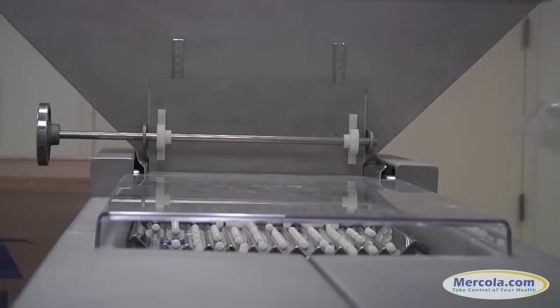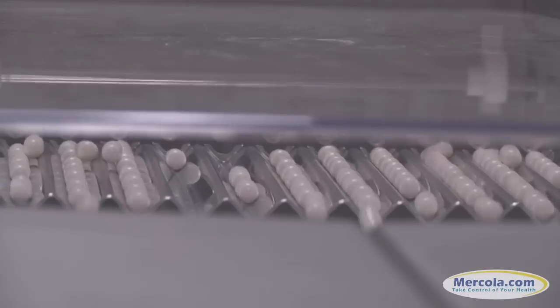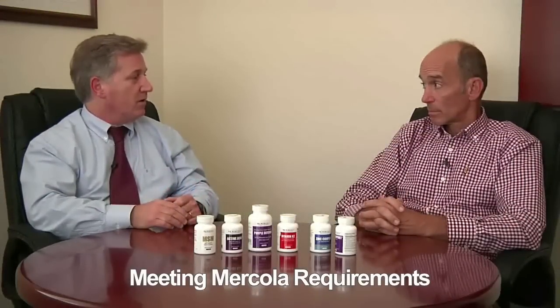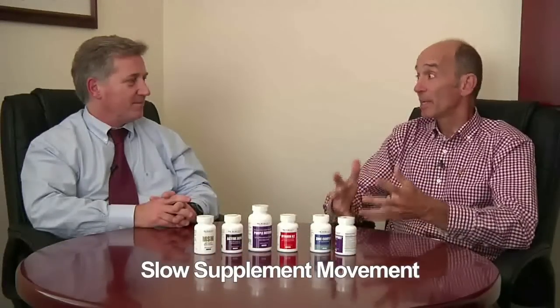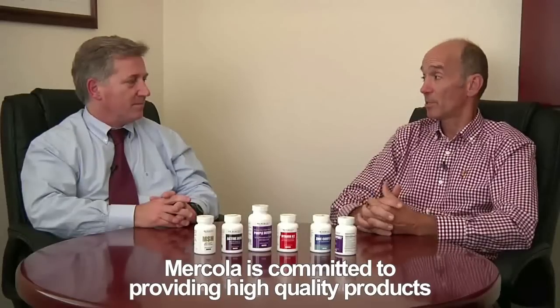Quality is our goal, so we don't mind increasing the cost slightly to provide a higher quality, because if a person is taking a supplement we want them to get the full benefits. Our whole focus is to meet or surpass the quality requirements you demand from us, and as your manufacturing partner we're happy to do that. Many people have heard of the slow food movement — this is like the slow supplement movement, because it takes longer to make and does increase the price somewhat, but we really think it's important to commit to a high quality product. This is an important differentiating factor that not many other companies are committed to.